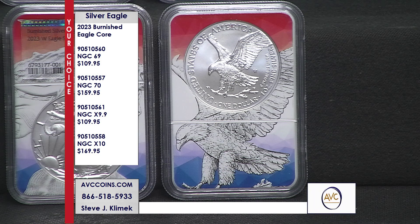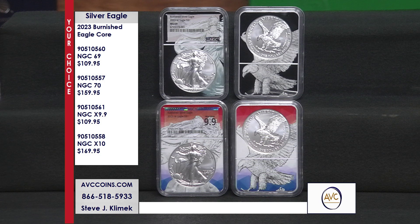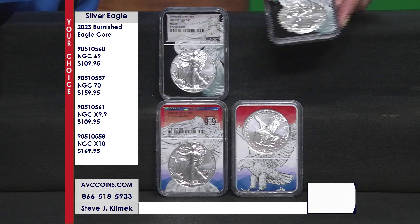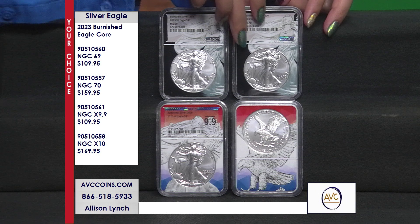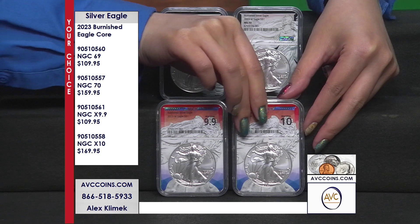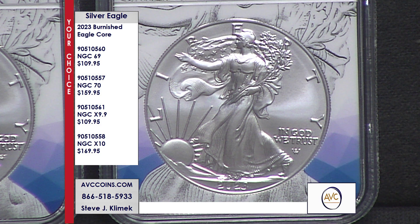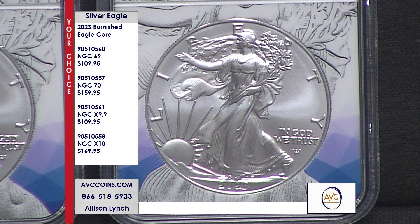We are $10 less for a near-perfect version of one of the most sought-after Silver Eagles released in 2023. When you can find the coin in perfect condition, competitors want upwards of $300 — that means we are $140 less for our MS-70s and $130 less for the Perfect 10 NGC X holder. And even at the top shelf, our competition is in a brown label, while we have the premium corps with no additional charge for the same grade. It's a savings no matter which way you look at it.